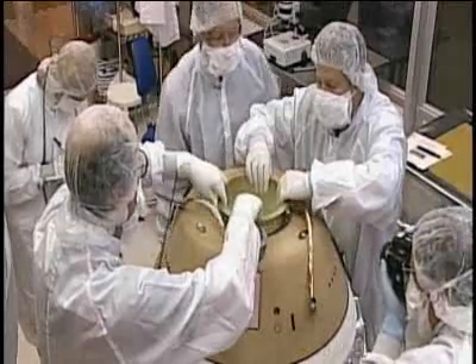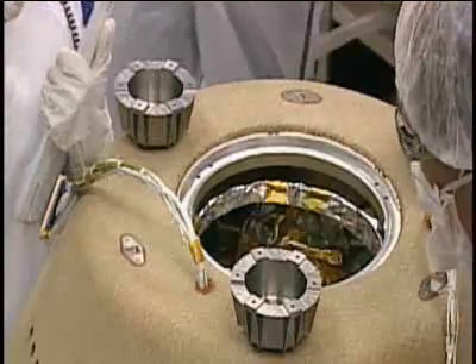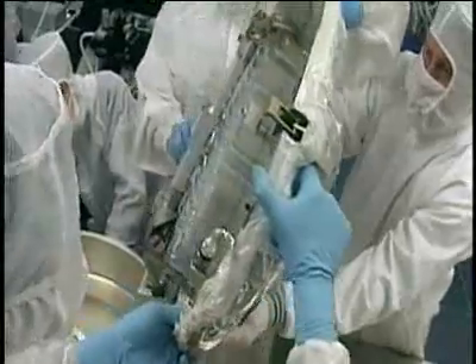One year later, the capsule plummeted to a Utah desert. It's really exciting because we've been waiting for years for this sample, and we really had no idea what would be there when we opened up the canister.